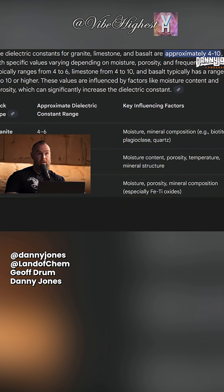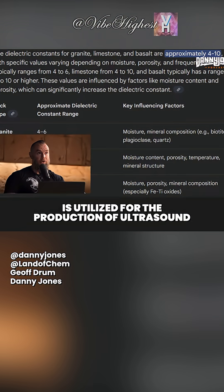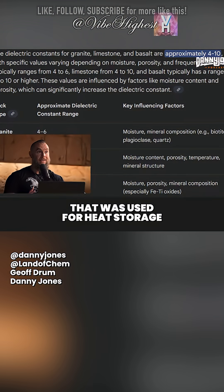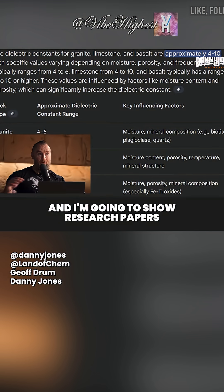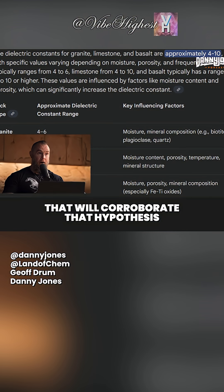Limestone is your primary electric field storage component. Red granite is utilized for the production of ultrasound, and black basalt is a material that was used for heat storage. I'm going to show research papers in the context of this presentation that will corroborate that hypothesis.